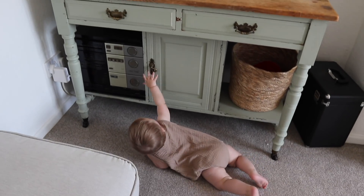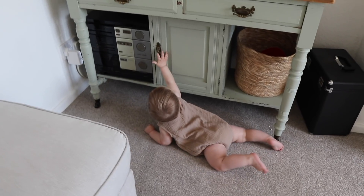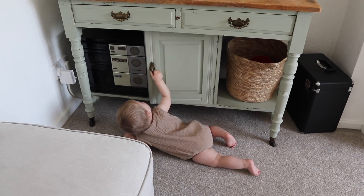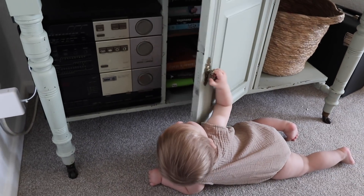He's also obsessed with cupboards — he's in every single cupboard and drawer that is at his level. There's a specific cupboard here in my living room, an old sideboard, that is really hard to baby proof but he's in it all the time. Luckily only cookbooks are in there. He loves opening and closing doors — well, not fully closing, just swinging them back and forth. It's his absolute favorite thing to do.